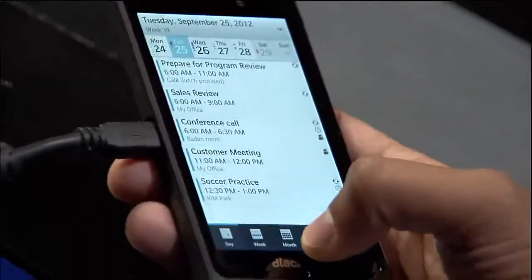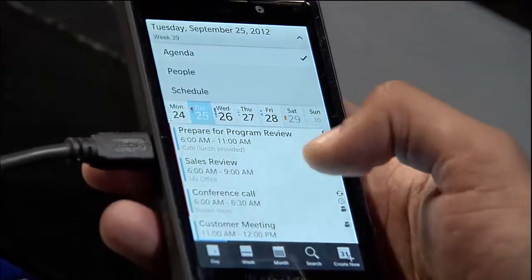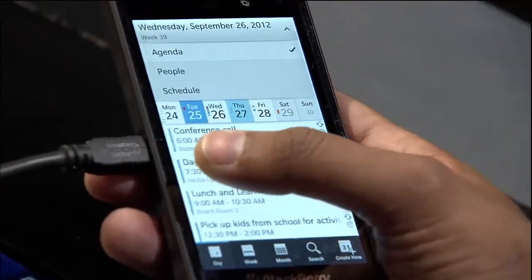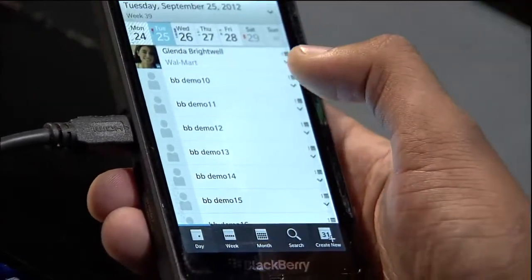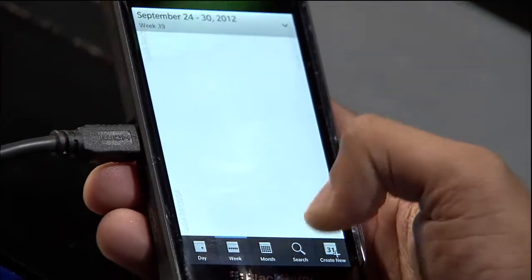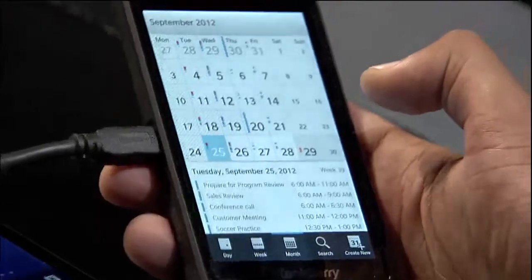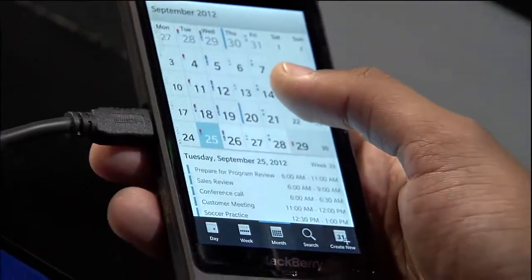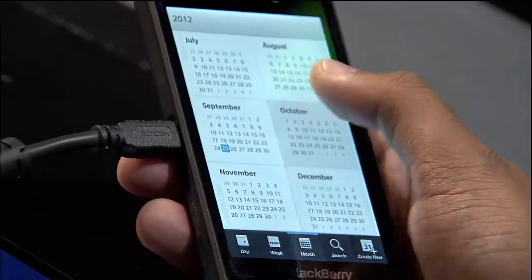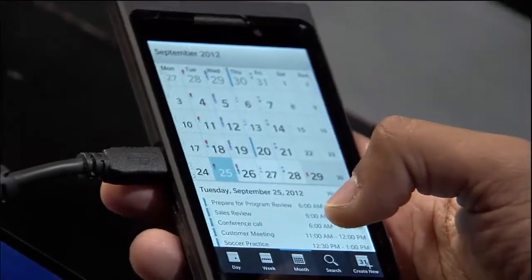Let me show you a little bit about the BlackBerry calendar. We've not only integrated Flow inside this, but you can see there are multiple views — whether it's agenda, people, or schedule. You can see how I can move through day by day. I can switch to People View and get a list of all the different people I'm going to be meeting that day. I can also move to week or month, where the bigger the date, the busier I am.